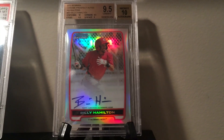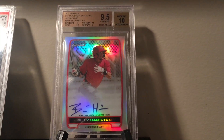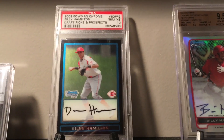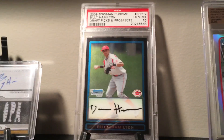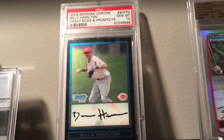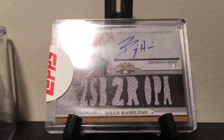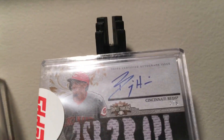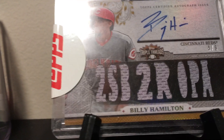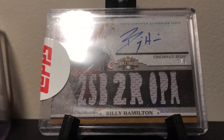Now jumping down: Billy Hamilton 2012 Bowman Chrome Prospect Refractor Auto graded 9-5-10. We've got a 2009 Bowman Chrome Billy Hamilton Draft Picks and Prospects Gem Mint 10. Then we've got a card I got at a card show — a 2014 Topps Triple Threads numbered 4 out of 9, auto jersey relic.